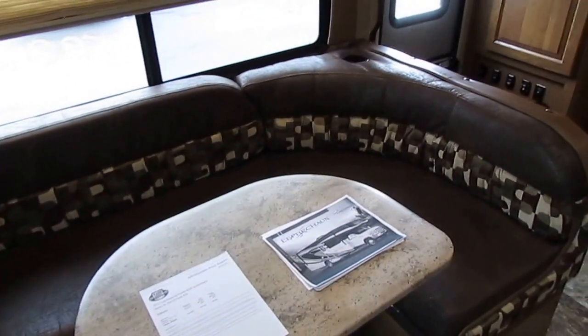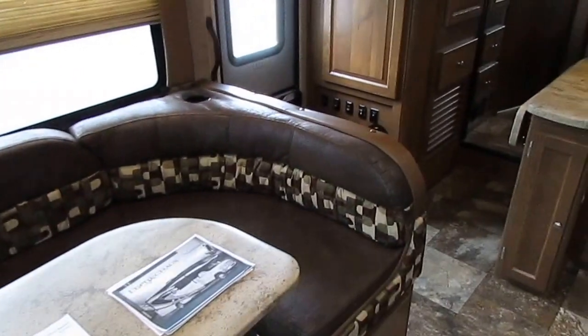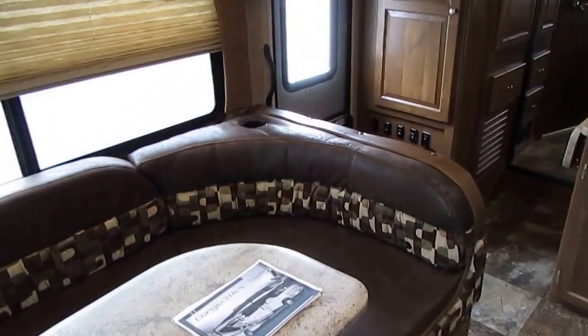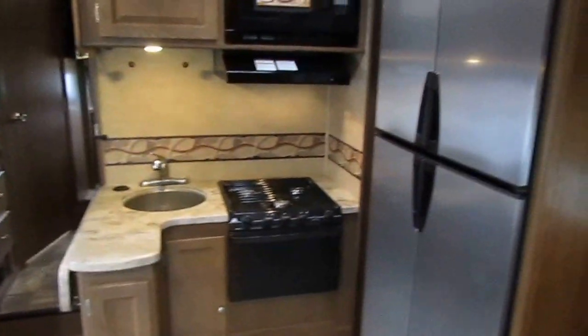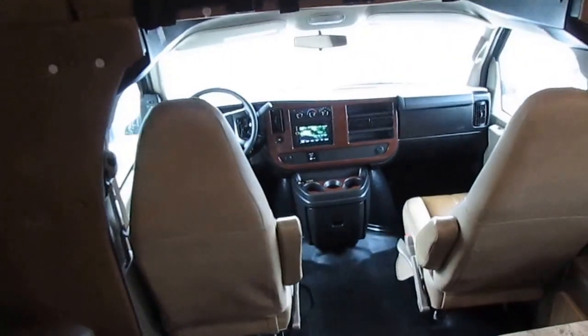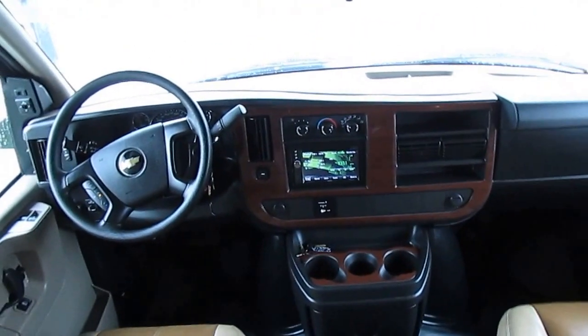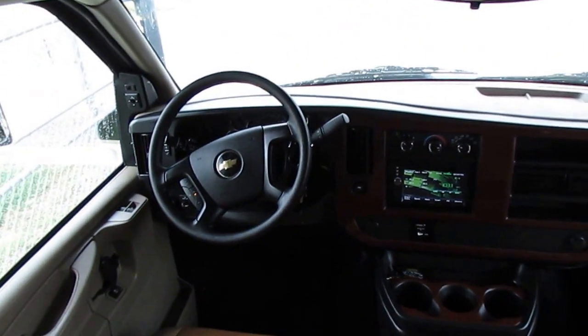Inside this motorhome is like new. It still has that new RV smell, no pets, no smoke odors. Everything works perfectly. We're going to give you a 90-day nationwide limited warranty, but you don't need it. They didn't even take the stickers off the microwave. Look at that big 12-cubic-foot refrigerator freezer. This has got two slide outs, and it's got a ton of options — the outside entertainment center, the Power Gear hydraulic jacks, that's several thousand dollars right there. The Bluetooth camera system has three cameras: one on the back and one in each mirror.